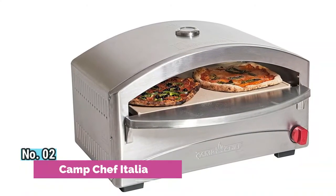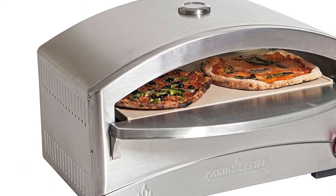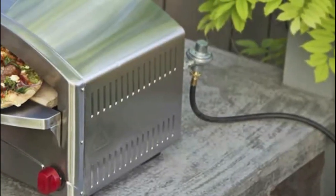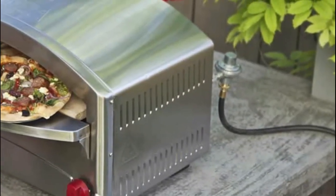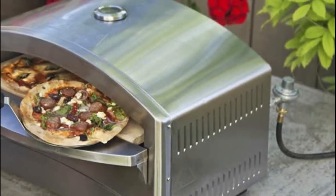Number 2: Camp Chef Italia. Built-in temperature gauge monitors internal air temperatures; oven can reach temperatures upwards of 700 degrees Fahrenheit. Stainless steel construction is easy to clean, with a ventilated oven door with handle. Perfect for pizza, baking breads, and roasting meats and more.